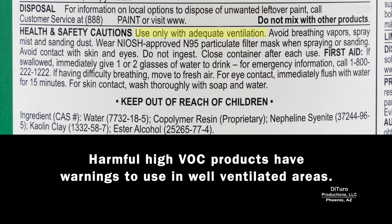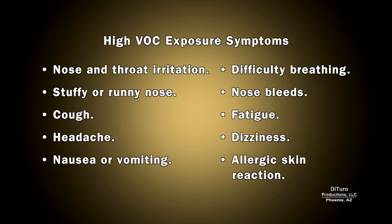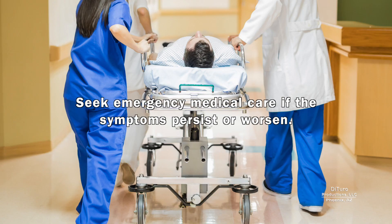Harmful high-VOC products have warnings to use in well-ventilated areas. Symptoms of high VOC exposure include nose and throat irritation, stuffy or runny nose, cough, headache, nausea or vomiting, difficulty breathing, nosebleeds, fatigue, dizziness, and allergic skin reaction. If you experience these symptoms, go to another room or outside until symptom-free, then increase ventilation. Seek emergency medical care if symptoms persist or worsen.